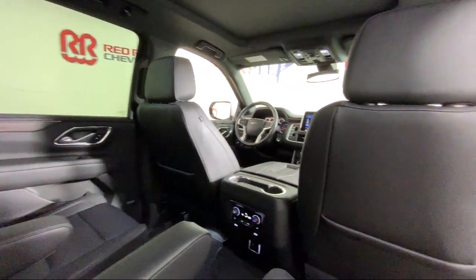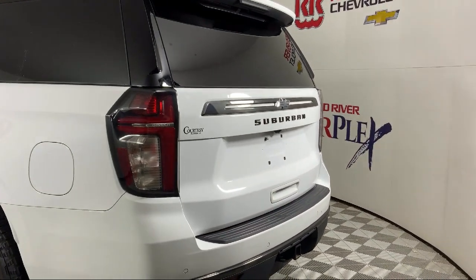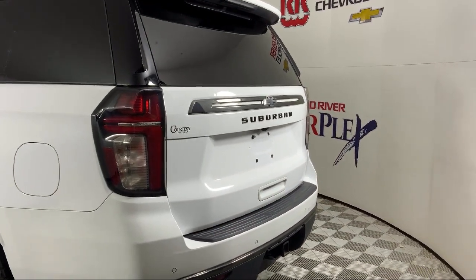The vehicle also features heated driver and front passenger seats, cross-traffic alert, and has less than 40,000 miles on the odometer.